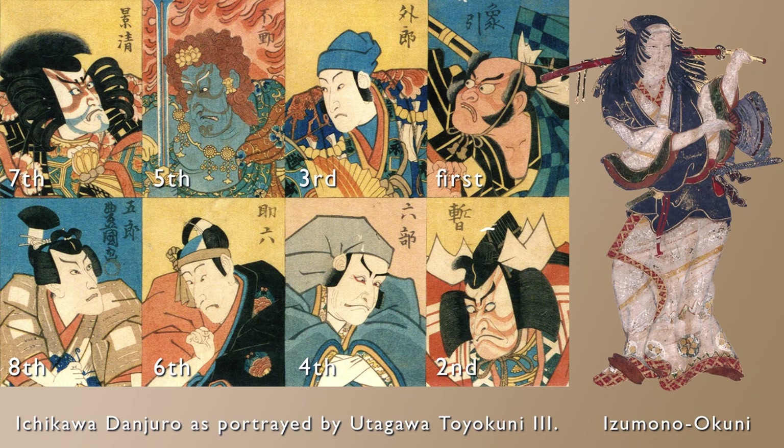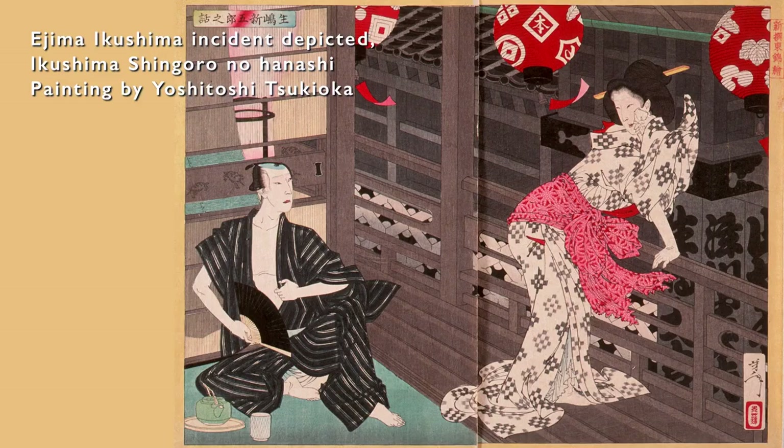However, an incident occurred: in 1714, Ejima, an old woman in service of the birth mother of the seventh Tokugawa shogun, saw actor Ikashima perform at the Yamamura-za Theater. At a banquet following a visit to former shoguns' graves, Ejima invited Ikashima to a tea house, causing her to be late for the inner palace curfew. This became a major problem — Ejima was imprisoned for 27 years, actor Ikashima was exiled to Mi'ai-ek-jima, and the Yamamura-za Theater was destroyed. The incident became a topic throughout Edo, painted and performed in Kabuki Theater.